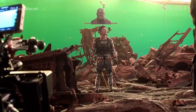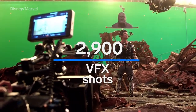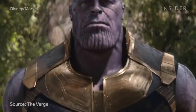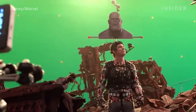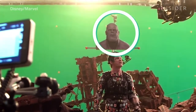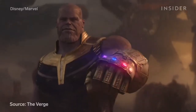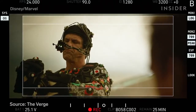Infinity War contains approximately 2,900 visual effects shots. Thanos is a motion-capture marvel — bringing a CGI character with over 40 minutes of screen time to life was a big challenge. At times, actor Josh Brolin would wear a Thanos head on top of his own head so other actors could use it as an eyeline guide. Brolin also wore a motion-capture suit, tracking marks on his face, and a helmet with cameras attached to capture every subtle mannerism.